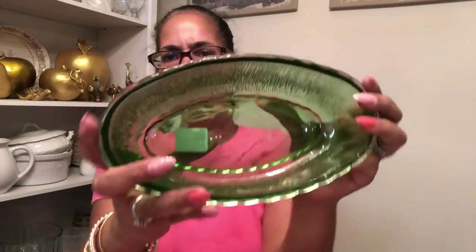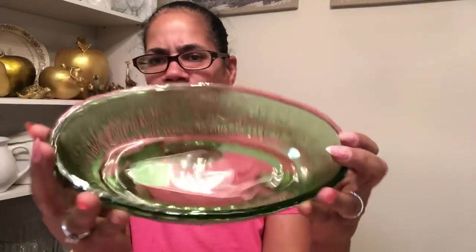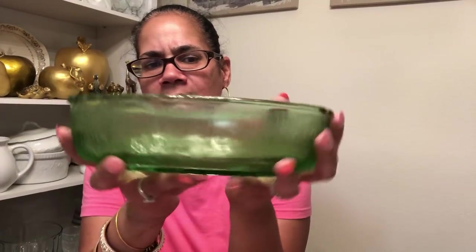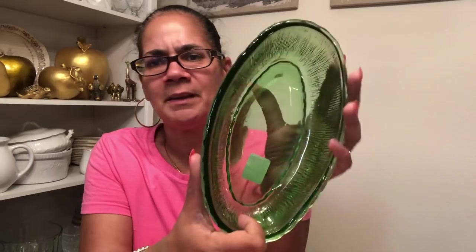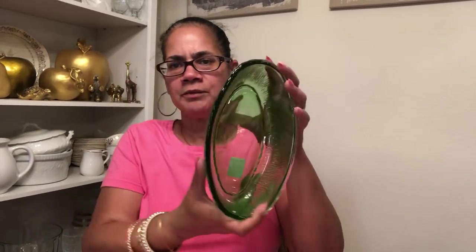I got one more thing — this right here was $1.39. I believe it's vaseline glass. I have another bowl in a different shape that matches it. It was $1.39 with 30% off, so I think I paid about a dollar for it. Just a cute little serving bowl in green.